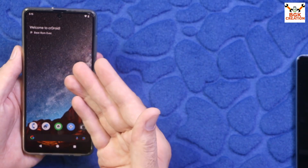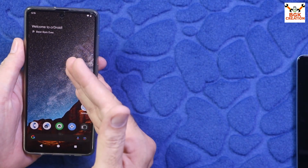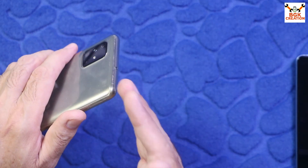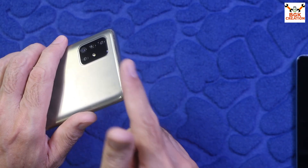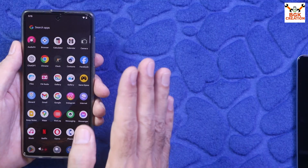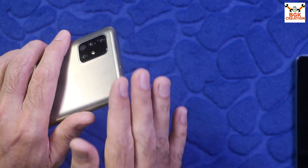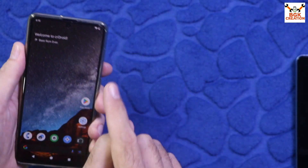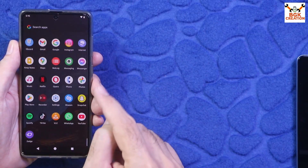Now we need to unlock the bootloader of the mobile phone. Since I'm already using a custom ROM, the bootloader is already unlocked and will remain unlocked. I can flash the stock firmware and then relock the bootloader. If you want to know how to flash the stock ROM back, I will provide a tutorial video link in the description.